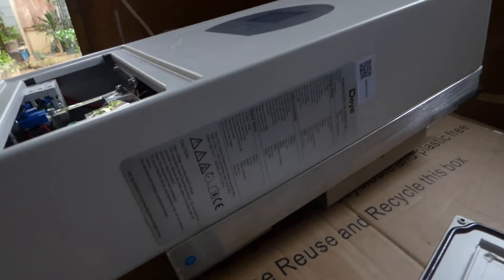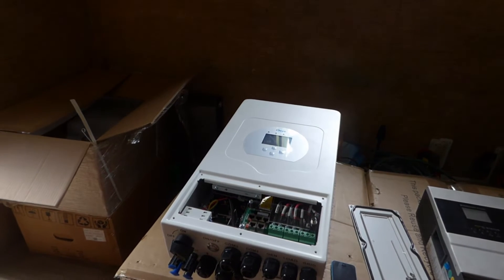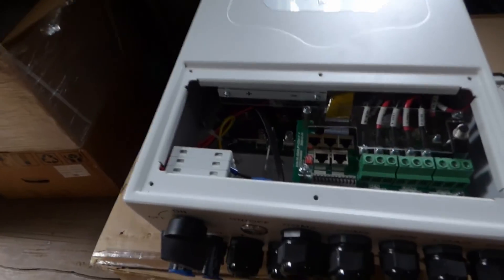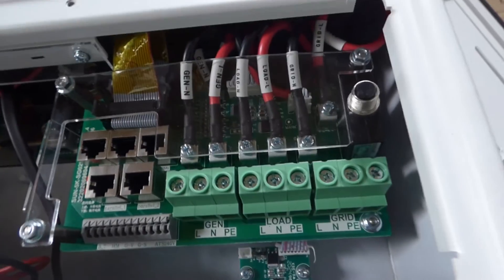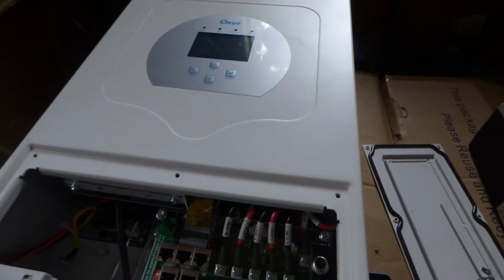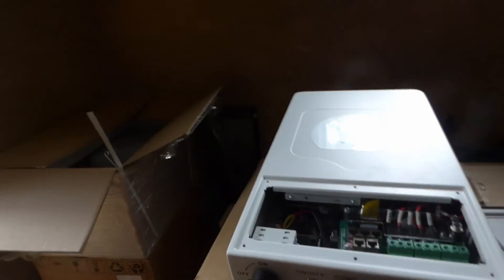On the PV side, I believe this is limited to 3,500 watts — I'll correct it in my next video if I'm wrong — and you have dual MPPTs. Looking inside, you can see very good quality connections and blocks. You have a generator input, a load output, and a grid connection. The surge is 7.2 kilowatts. There's a dedicated on/off switch for the PV — we didn't have that with the GrowWatt — and a dedicated button to turn the inverter on and off.